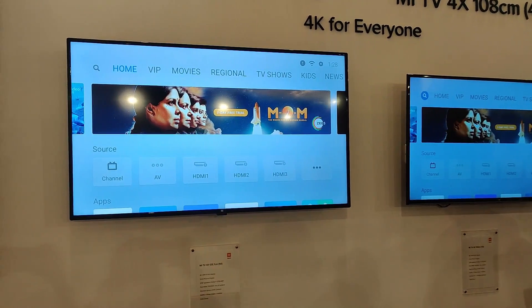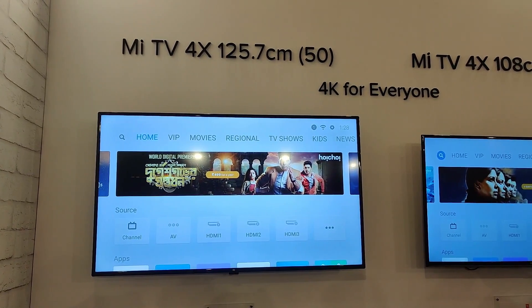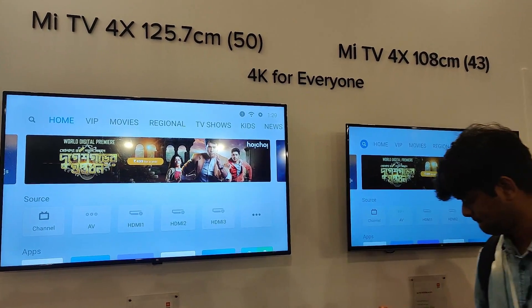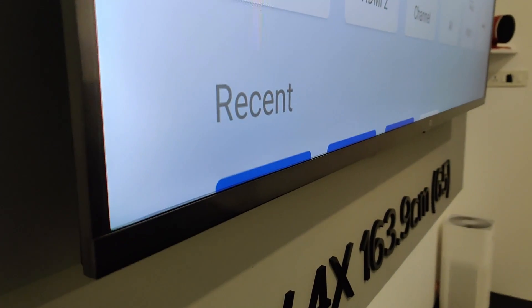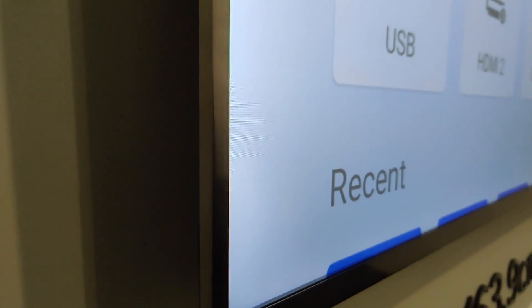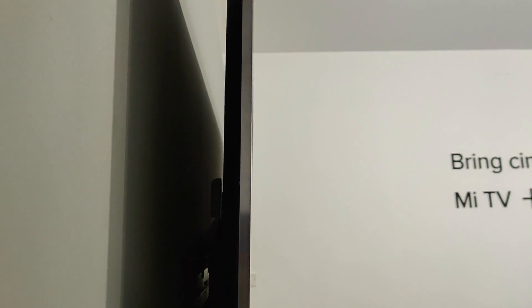The Mi TV 4X 65-inch features an all-metal construction with pretty slim bezels and a considerably low thickness. The display quality looks really good, and the viewing angles are excellent. It has a brushed metal finish and feels really premium for the price it's being offered. Overall, the Mi TV 4X 65-inch looks great in terms of build and display quality.